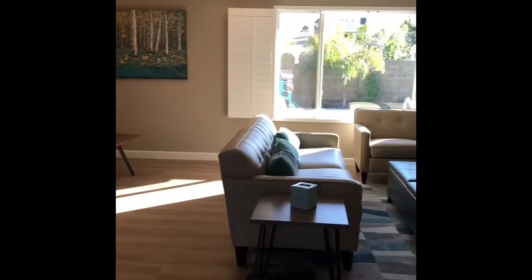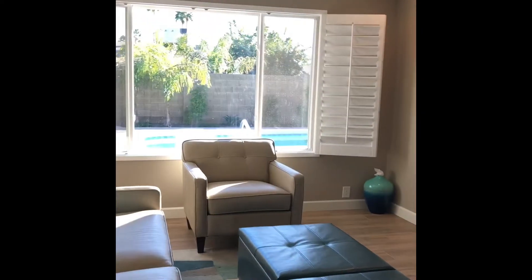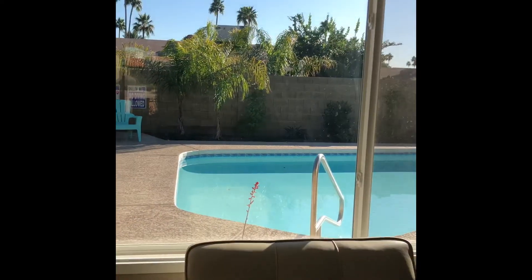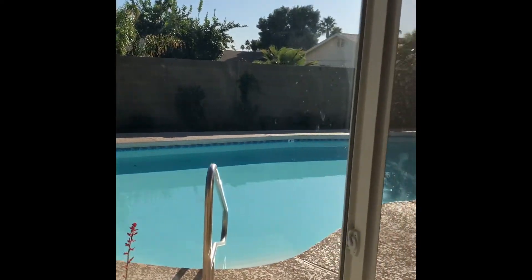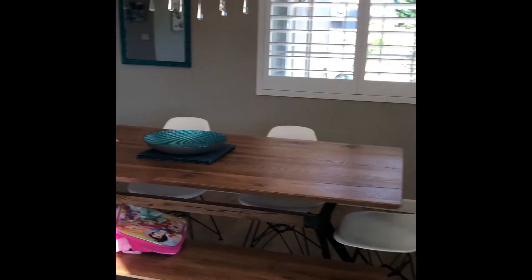I'm finally getting around to reviewing the turquoise house that I rented in Scottsdale, Arizona. Here is the main living area when you walk in, and out those plantation shutters you can see the pool area. There's a large dining room table connected to the open...